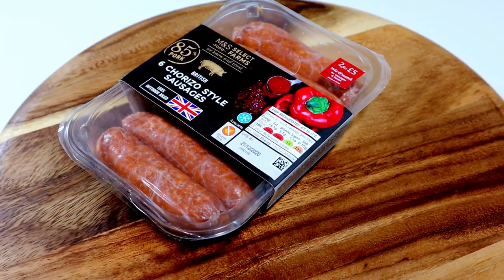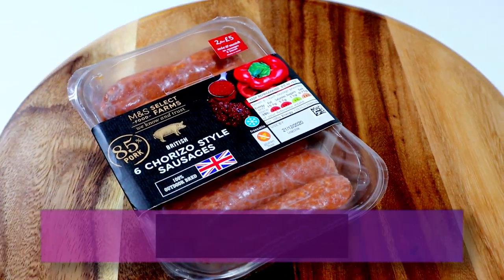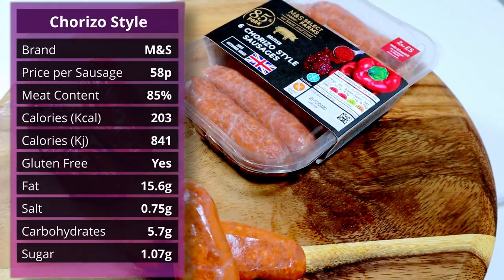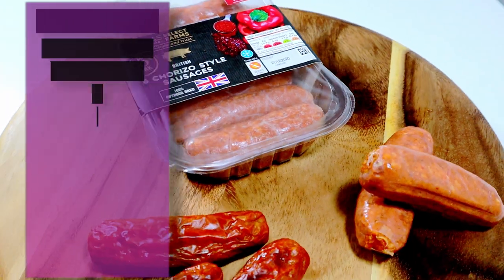This next one I'm quite excited about — chorizo style sausages. It's like Spanish. Again, 85% pork, all nice and big on the label. These are also from M&S, part of the same range as the Italian ones, which I think is a pretty good range. This one has 85% British outdoor bred pork, water, red peppers, gluten-free crumb — the same rice flour, chickpea, corn flour, salt and dextrose — ground spices, smoked paprika, paprika, black pepper, cumin, red chili peppers, sea salt, dried red peppers, tomato powder, cayenne pepper, garlic powder, dried oregano. A lot of ingredients — this is going to be a good one.